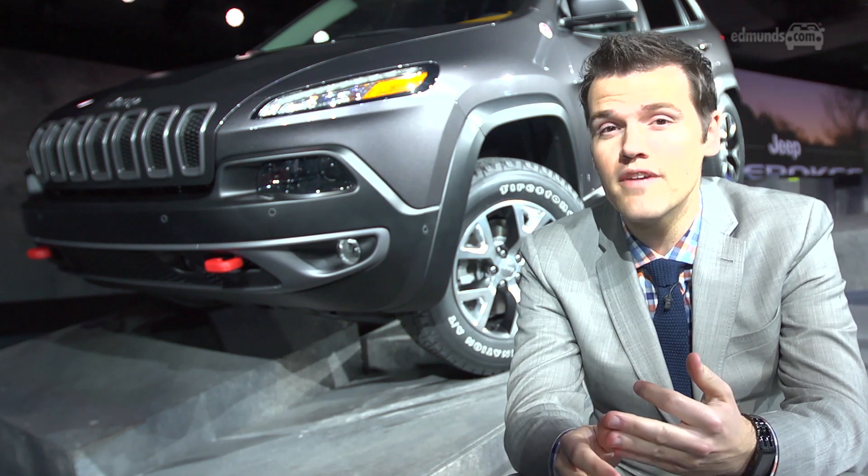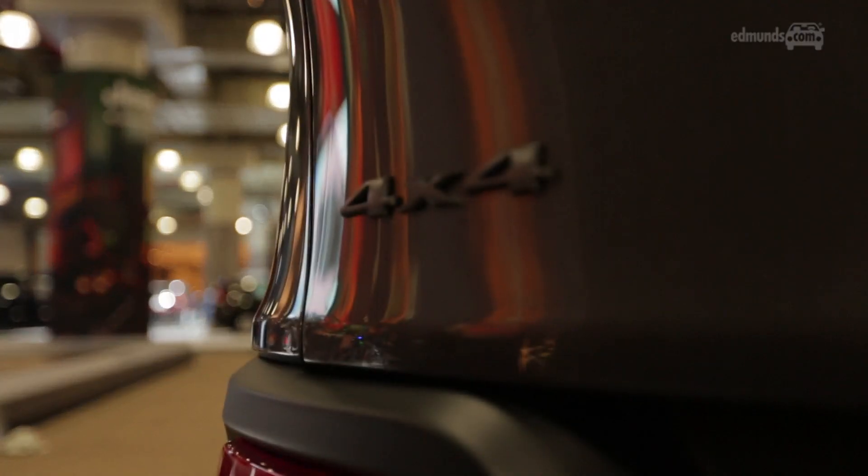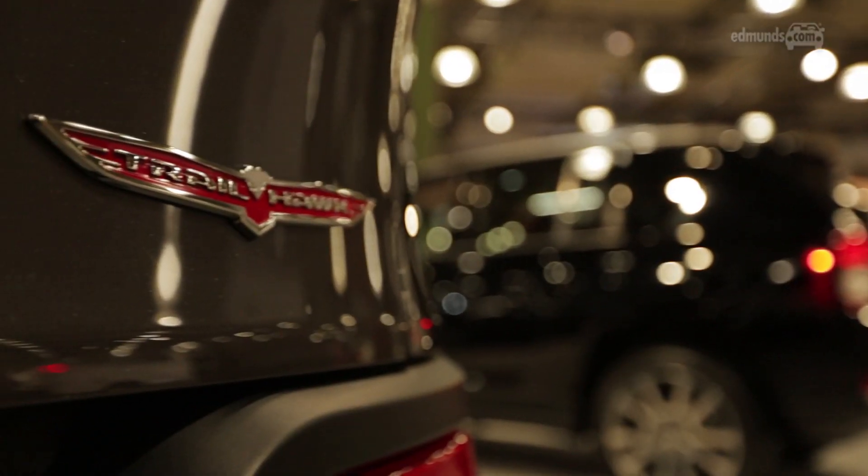Available equipment includes three four-wheel drive systems, low range, a locking diff, and Jeep's Select-Terrain system. But only the Trailhawk gets the Trail-rated seal of approval.